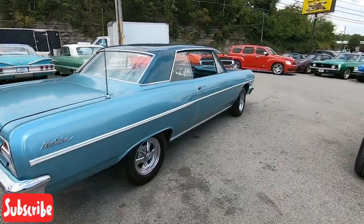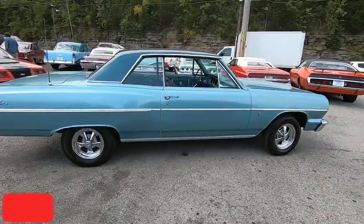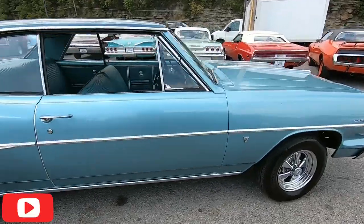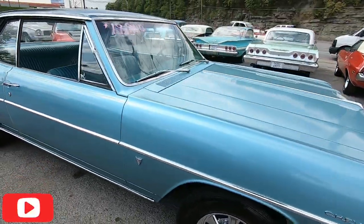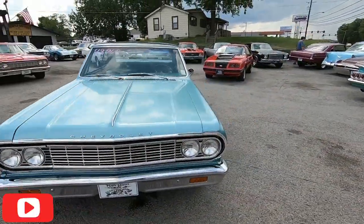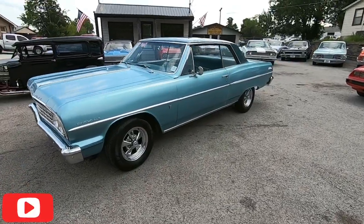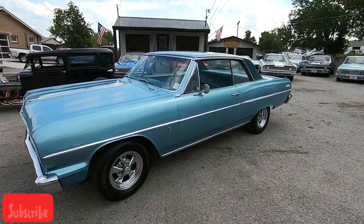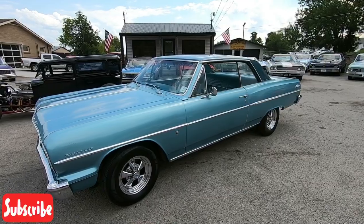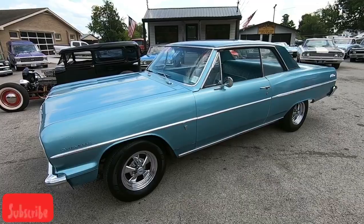You can look up any of our videos pretty easily. All you have to do is type in the year, the model, and Maple Motors — that should help you out, so you know everything about the car before you make it here. All right guys, I appreciate you watching. Thanks again.